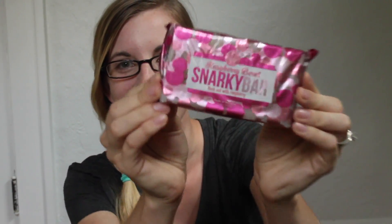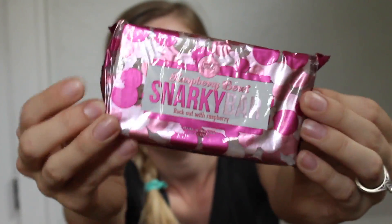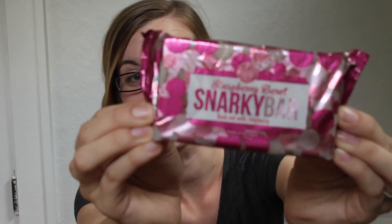I was wanting this one — it's the Snarky Bar Raspberry Bread. I haven't opened this one yet but I'm super excited. I love all my Snarky Bars and I'm so thankful I got this one. Rock out with raspberry — it's a little Prince tribute.